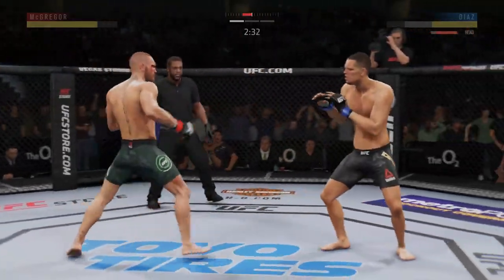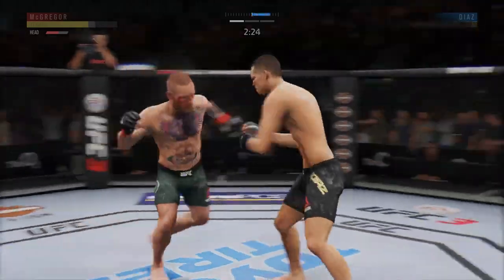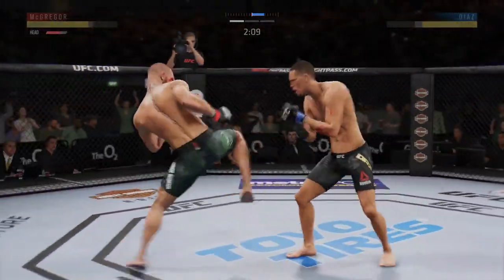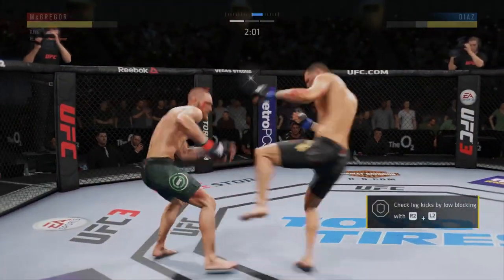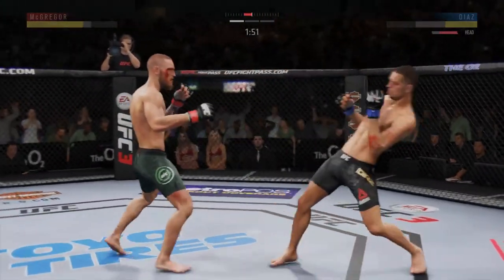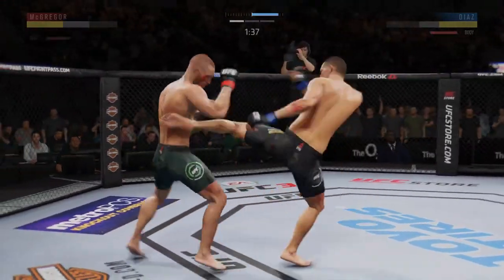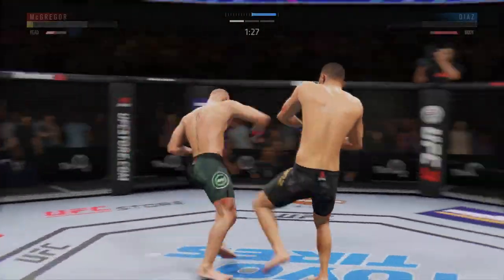Absolutely. Nice punch there by McGregor. So some fatigue striking — he is landing, but just not inflicting much damage. He caught him with a long shot! Nice leg kick. Goes down again! Left hand lands flush over the top. Head kick! Nice left to the body. Body kick, look at that. 90 seconds and counting here. Big shot to the head — he is clearly in big, big trouble.